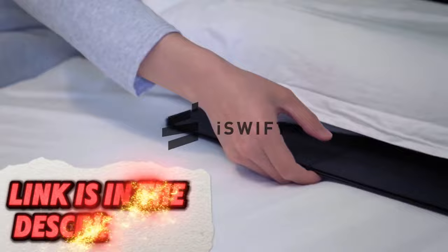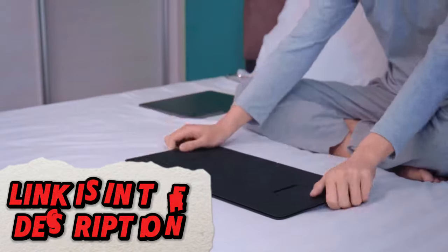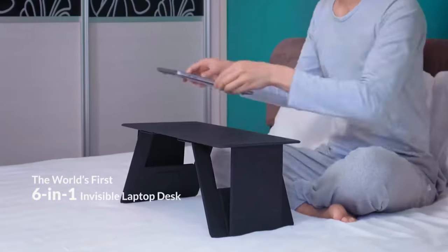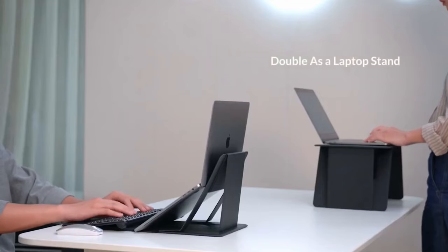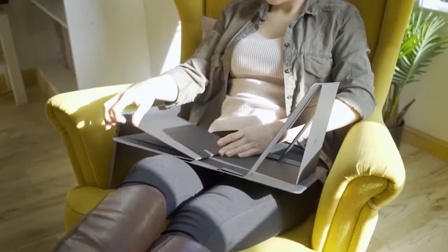Achieve ergonomic comfort anywhere with a foldable lap desk that supports your posture and keeps your laptop at the ideal angle. This portable workspace is equipped with convenience features, making it ideal for home, office, or on-the-go use.